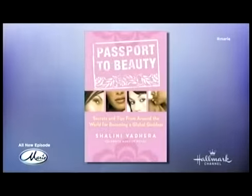Please welcome beauty expert and author of Passport to Beauty, Sheline Vadera Potts. Hello, Sheline. How are you?